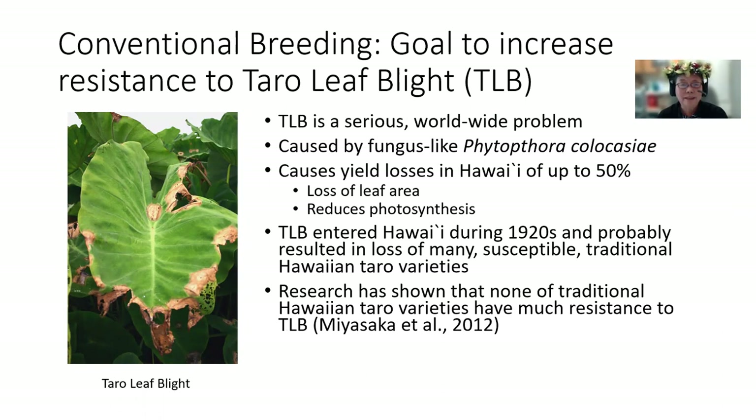Taro leaf blight is a serious worldwide problem. It is caused by a fungus-like Phytophthora colocasiae. You can see in this picture water-soaked areas on the leaves that rapidly expand, and it causes yield losses in Hawaii of up to 50%, due to the loss of leaf area and reduced photosynthesis. Taro leaf blight entered Hawaii during the 1920s, and probably resulted in the loss of many susceptible traditional Hawaiian taro varieties. My research has shown that none of the traditional Hawaiian taro varieties have much resistance to taro leaf blight.